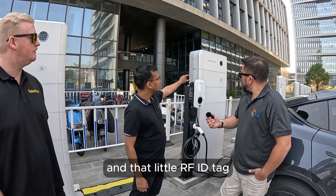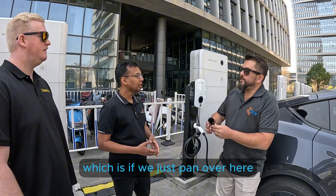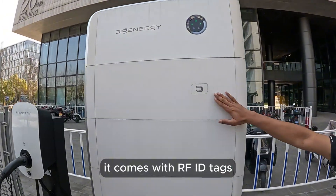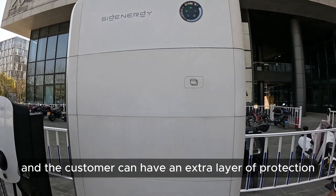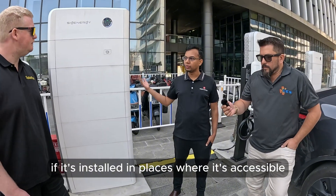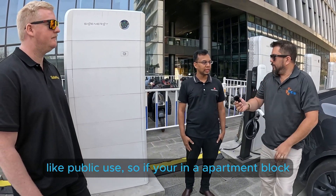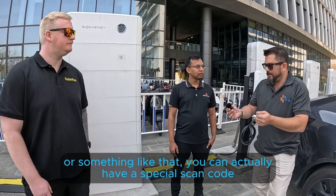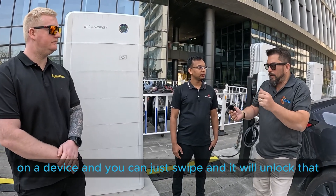And that little RFID tag is for authentication. It comes with RFID tags, and the customer can have an extra layer of protection with authentication — especially if it's installed in places where it's publicly accessible. So if you're in an apartment block, you can actually have a special scan code on a device and just swipe to unlock it.